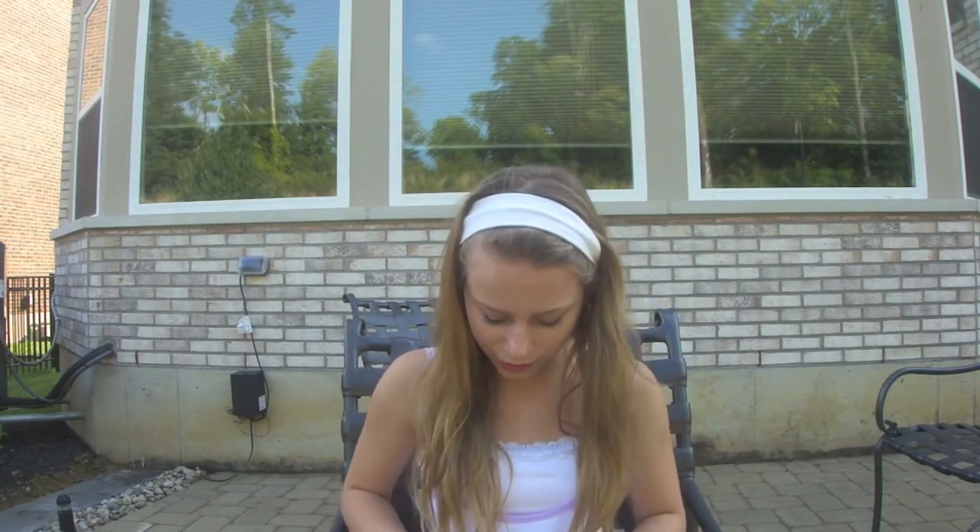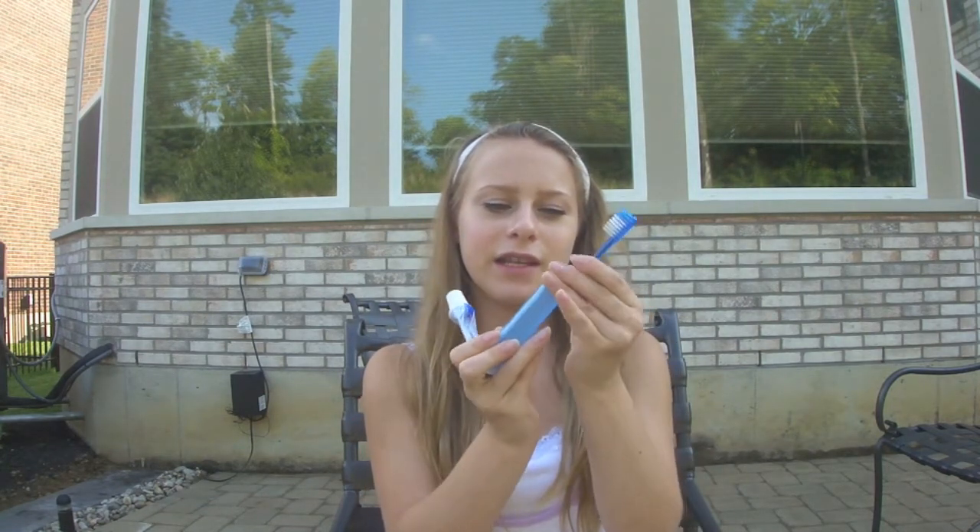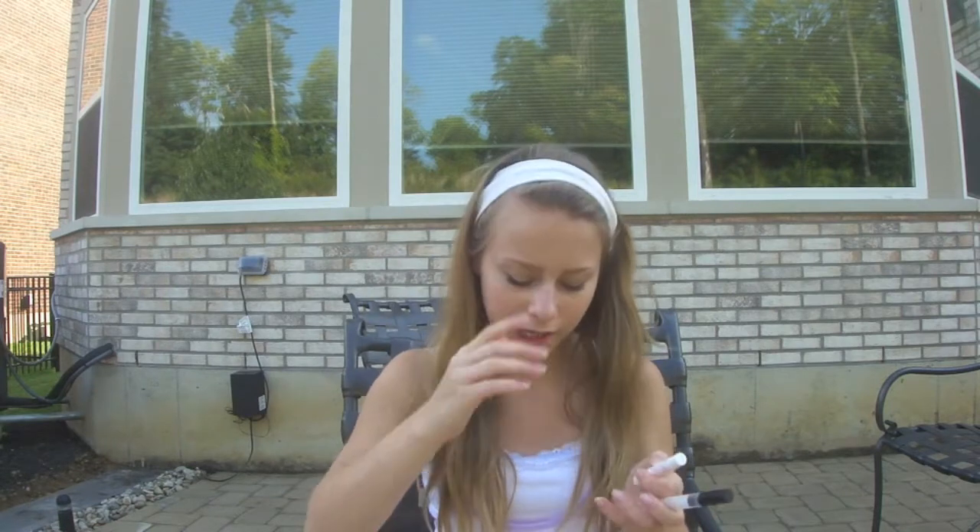Next, I just have a toothbrush and toothpaste because I have braces. This is going to be nice because if I get food stuck in my teeth, I don't want to be looking ratchet. I also just have another lip balm if I don't feel like going into my bottle — it's the Soft Lips that I literally found today.